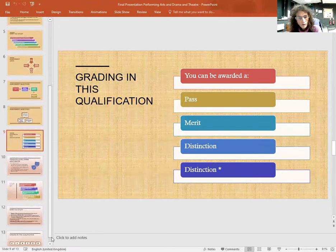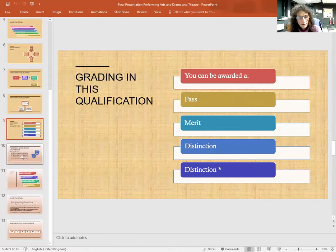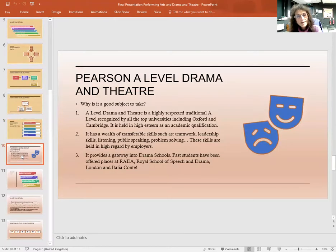Now we are going to move on to the Theatre Studies course — A Level Drama and Theatre. Why is it a good subject to take? A Level Drama and Theatre is a highly respected, traditional A Level recognised by all the top universities, including Oxford and Cambridge. It is held in high esteem as an academic qualification. It has a wealth of transferable skills such as teamwork, leadership skills, listening, public speaking, problem-solving, and so on. These skills are held in high regard by employers.